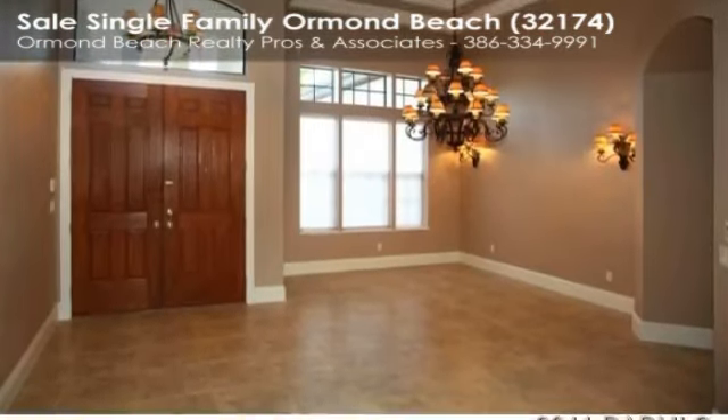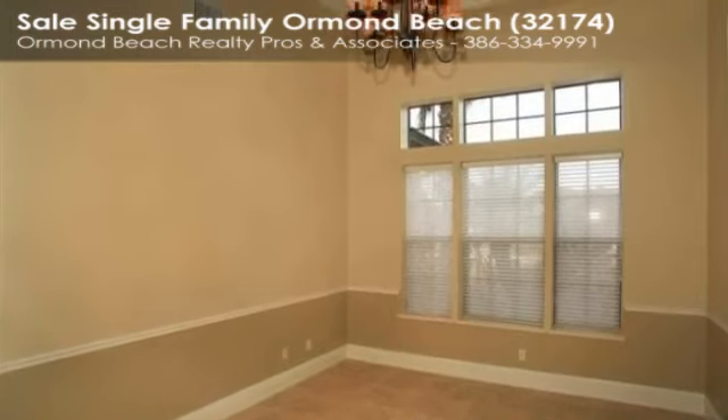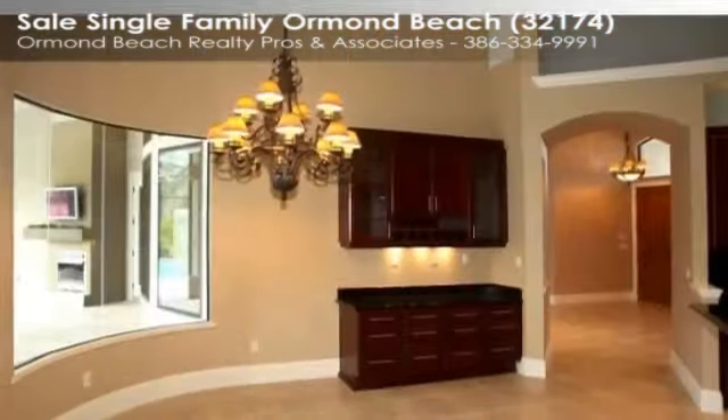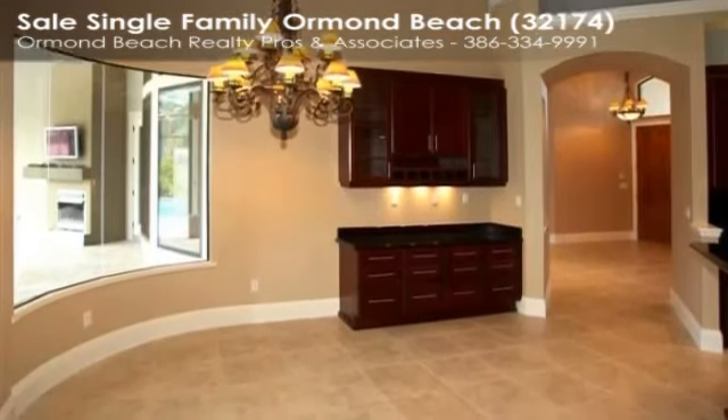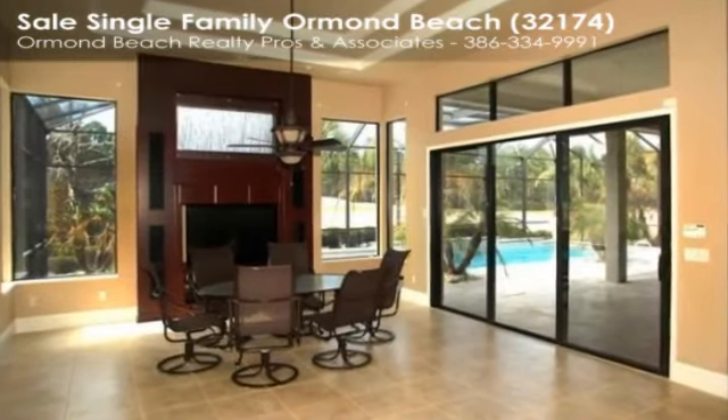Seven and a quarter inch baseboards, 24x14 bonus room with beverage bar, master suite with fireplace and spa, two-car side-entry garage, cul-de-sac lot, and great views of the golf course all make this home a must-see.